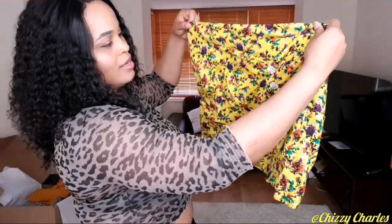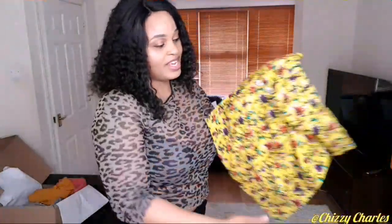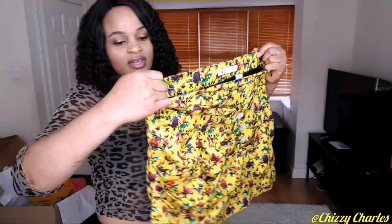The next one is this draped flower print mini skirt — it's been a long time since I had a mini skirt! This yellowish floral one gives me summer vibes, so I decided to get it and give it a trial. I got it in extra large but looking at it I'm already doubting it'll fit. And sure enough — there's no way it's going up. So this is a no-no.